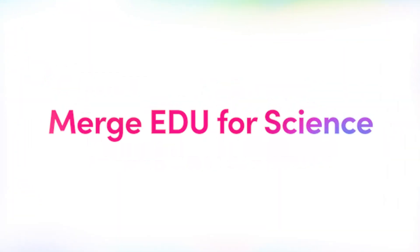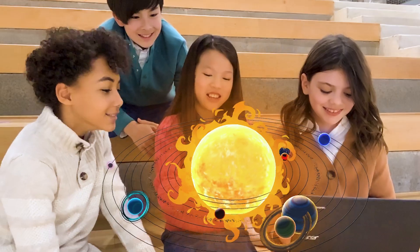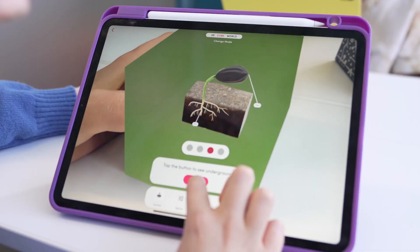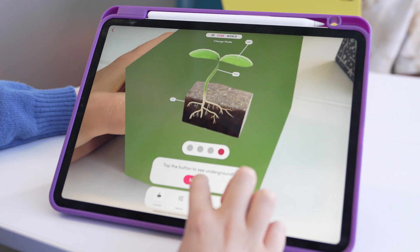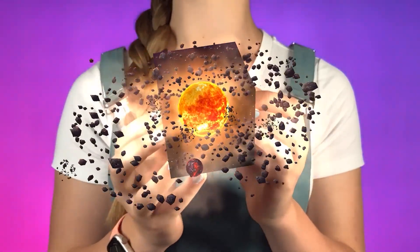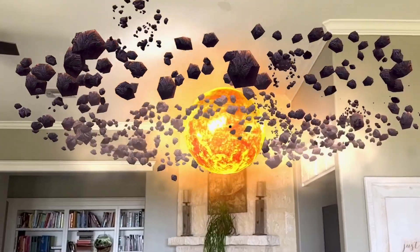Now let's look at Merge-EDU for science. Merge-EDU provides your students with fun, engaging new ways to visualize science concepts. Our hands-on tools bring science to life with multi-sensory augmented reality experiences. Students will see science topics come to life in the palm of their hands and in the real world.